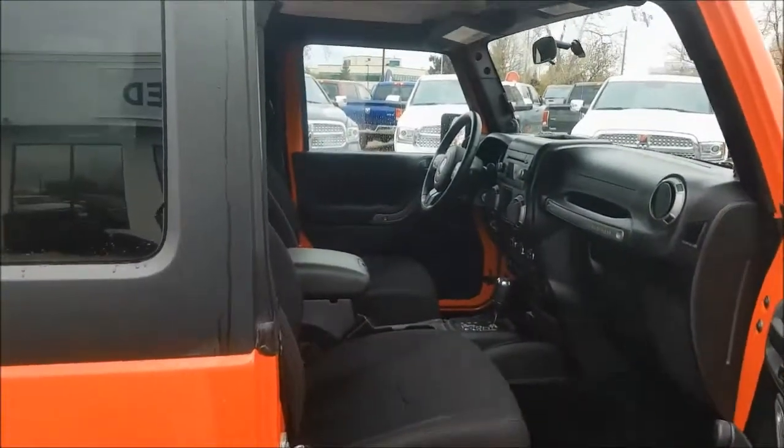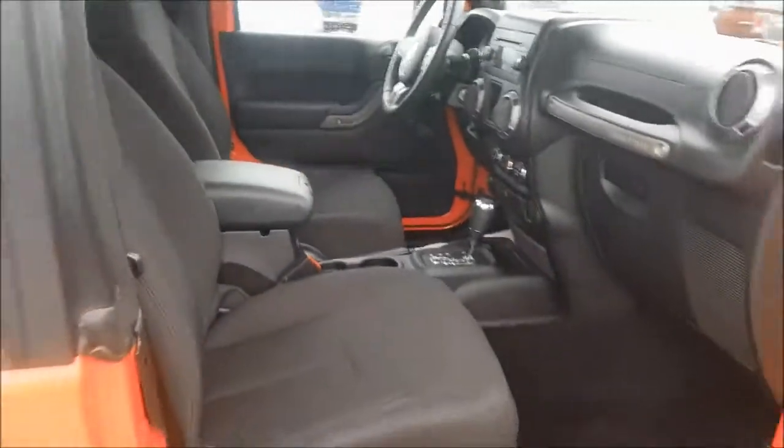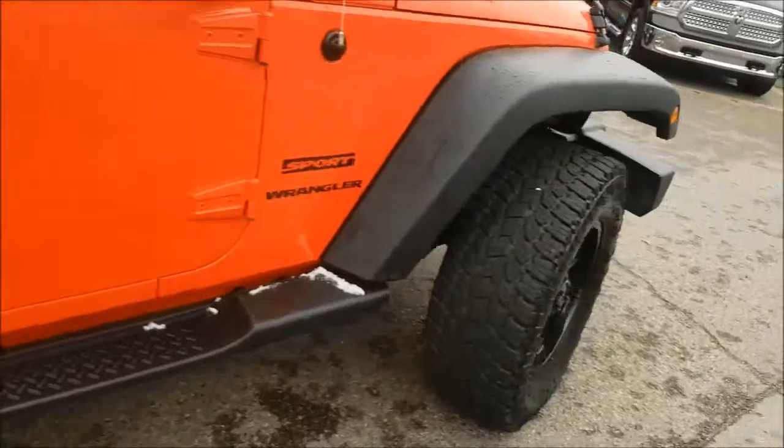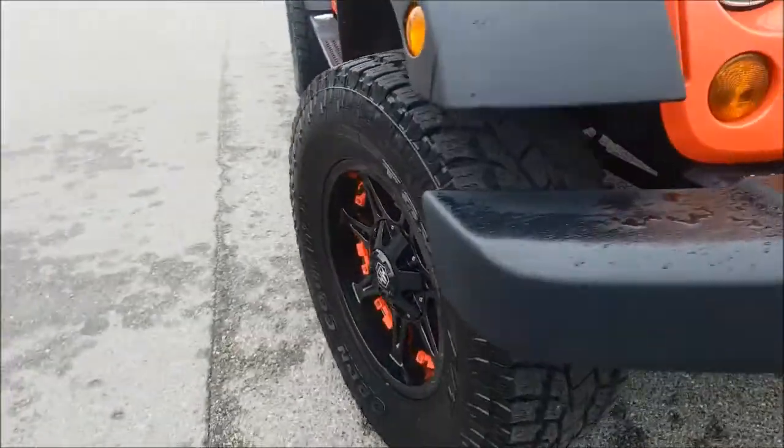This vehicle has been fully inspected and does have a full CarProof. Make sure you stop by Courtesy Chrysler today to take this beauty home. Once again this was Nick and I hope you guys have a fantastic day.